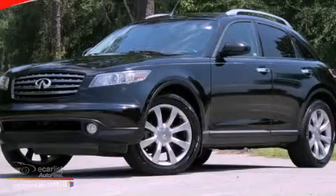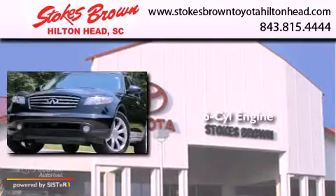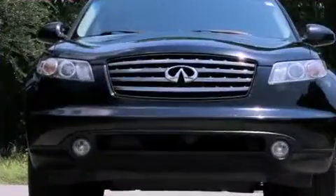This is a 2005 Infiniti FX35. It features a six-cylinder engine, an automatic transmission, and all-wheel drive.